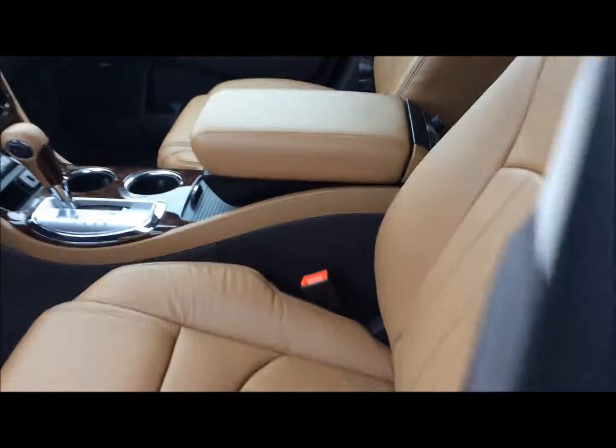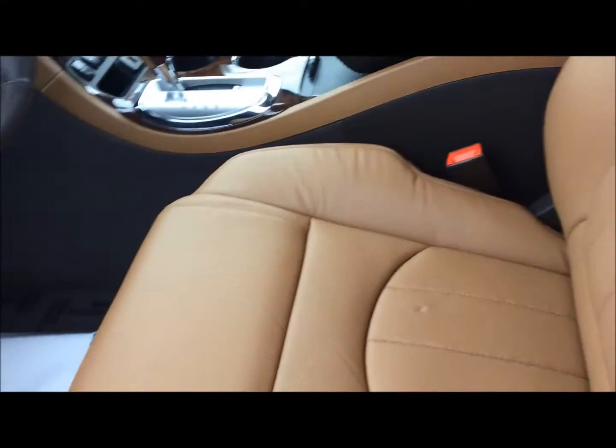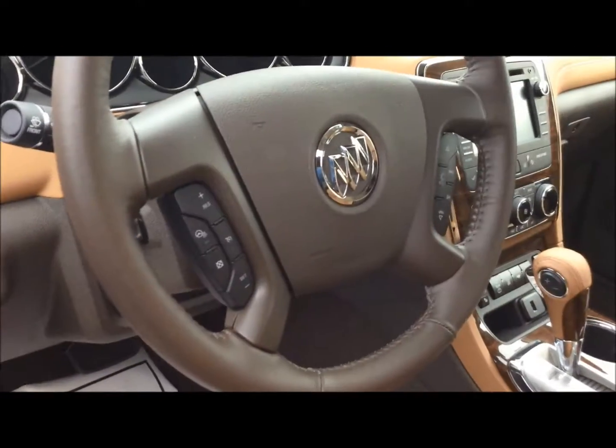Dual zone climate control. Cococino interior — just an awesome interior. Very, very plush leather. Very comfortable vehicle. Got quiet tuning technology all around this vehicle.